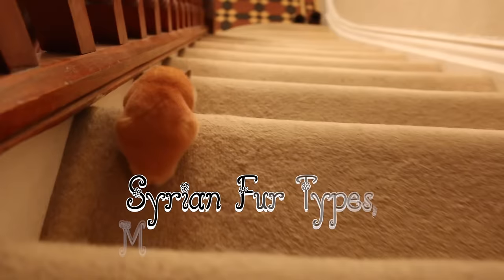Hey everyone, it's me Pujo at Paradise and today's video is Syrian fur types, markings and colours.